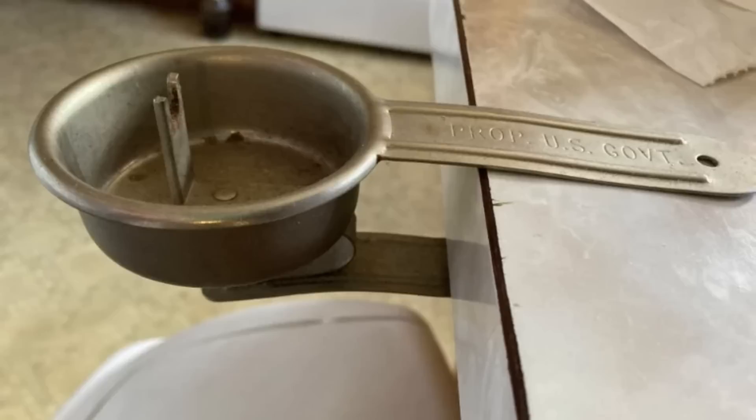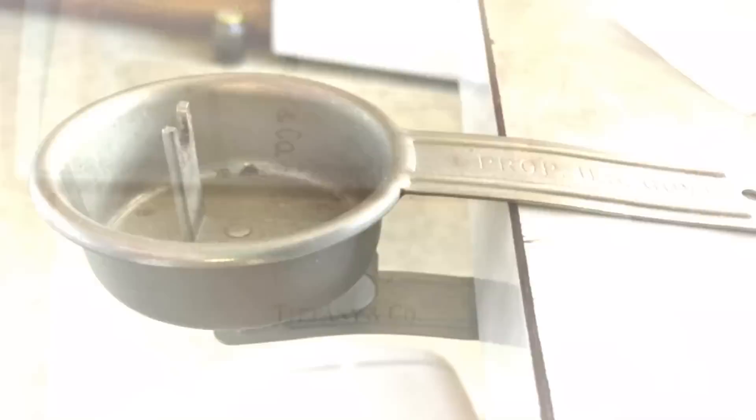Anyone have an idea what this was used for? It clips on to a counter or table. Talk about portability — this is a clip-on ashtray.